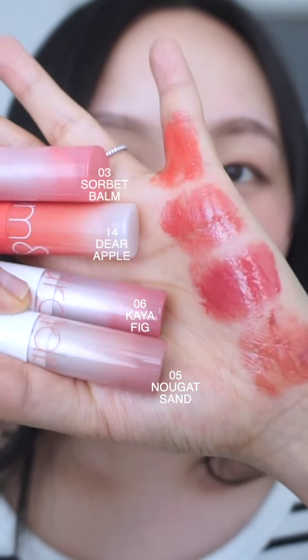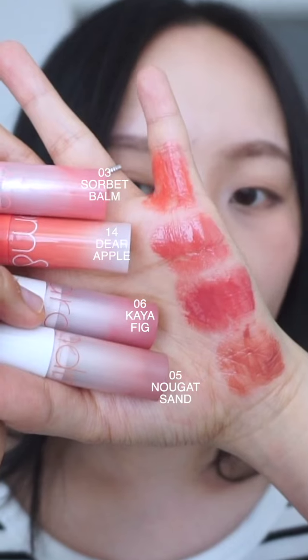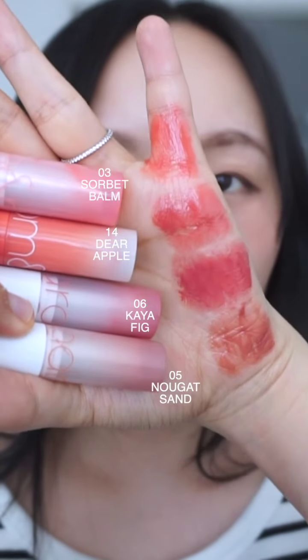For Kaia Fig and Dare Apple, they do look quite similar to each other. I'd say Kaia Fig is slightly darker and it does have purple in it. For Dare Apple, it's a little bit more rosy. Similar to the hand swatch, Nougat Sand is a brown shade. For Sorbet Bomb, it's a bright pink color and it does have a little bit of coral orange undertone.